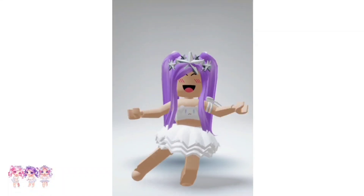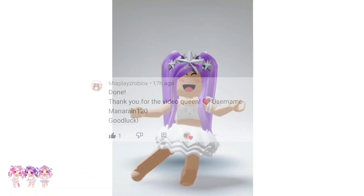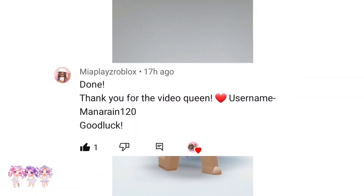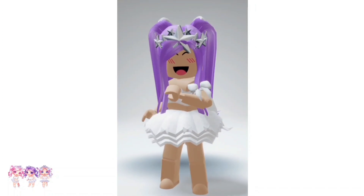Before we begin, I would like to announce this week's giveaway winner. Congratulations! New giveaway starts tomorrow. Stay tuned!